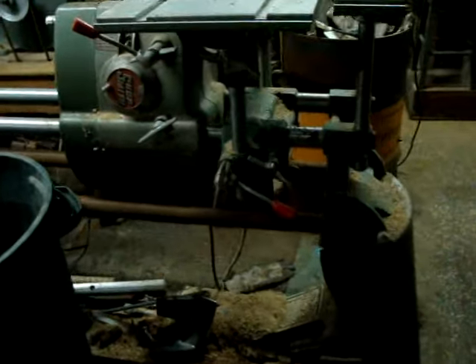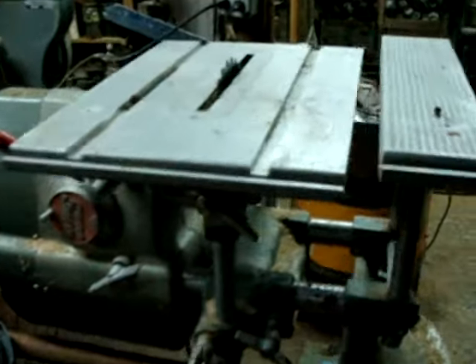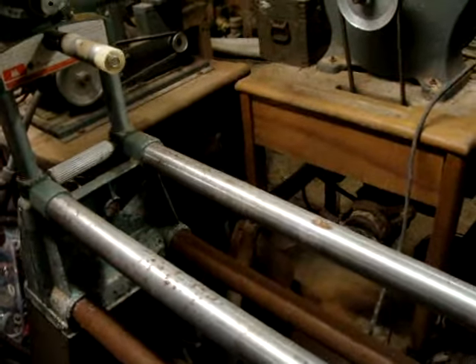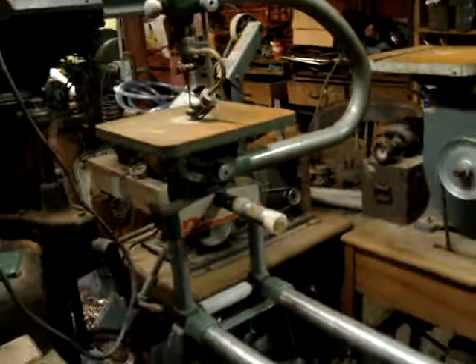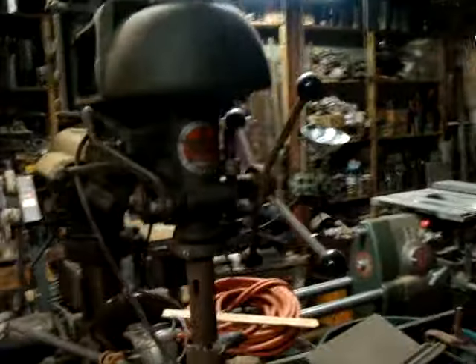More gauges, more motors, and an old coffee grinder. We have some interesting machines — there's a Shop Smith here with the table, the lathe, and the jigsaw on the end. There's also a commercial drill press — Walker Turner is the brand.